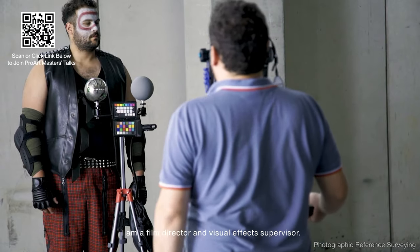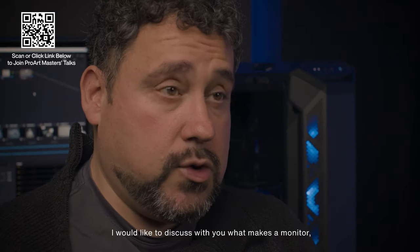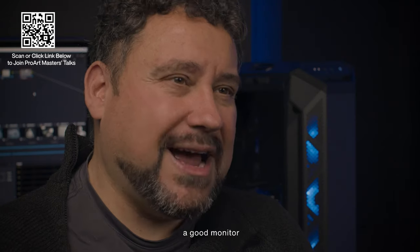Hi, this is Victor Perez. I'm a film director and a visual effects supervisor, and I would like to discuss with you what makes a monitor a good monitor.